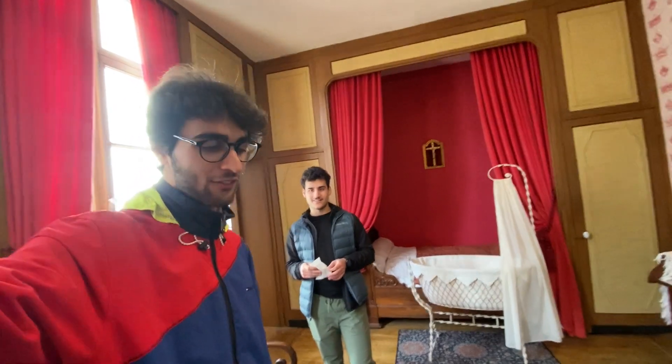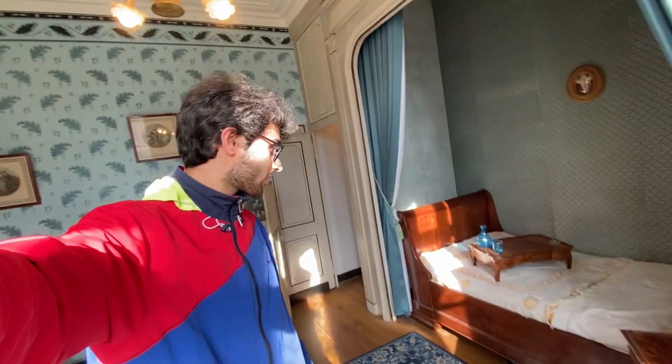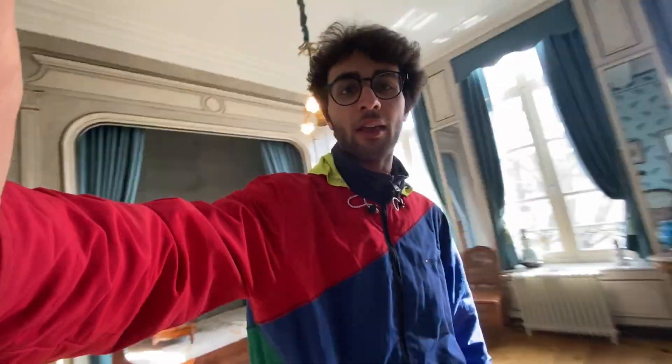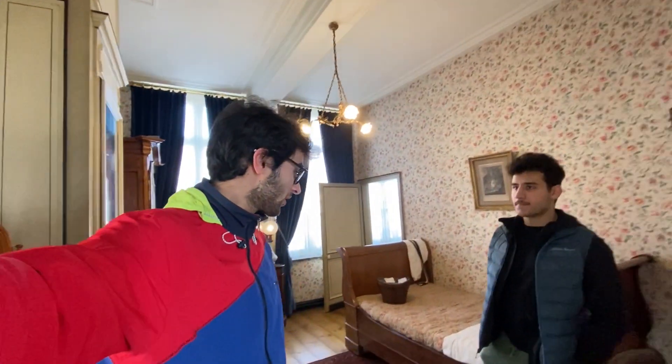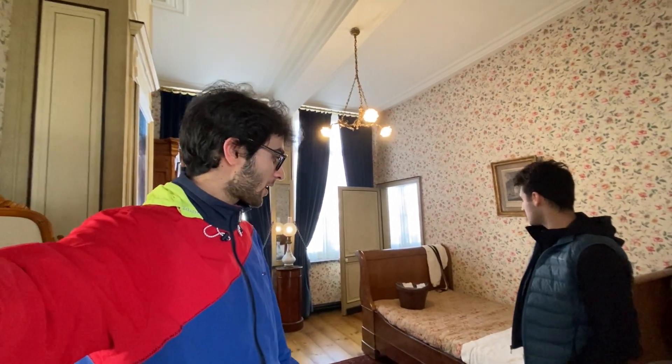They renovated this room in 1983. We're standing in the room where he would have lived for the first three months of his life as a baby. The last room is the grandma's room — the biggest on the second floor. You can see her praying space and bedroom. There's also a guest room where CDG would stay when training for military school, since the family was mostly based in Paris.